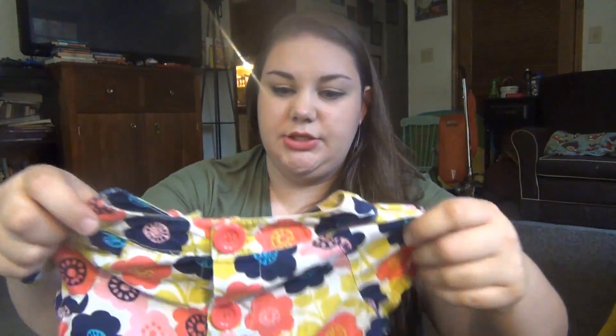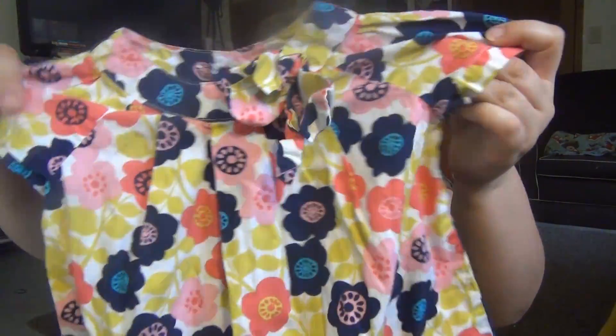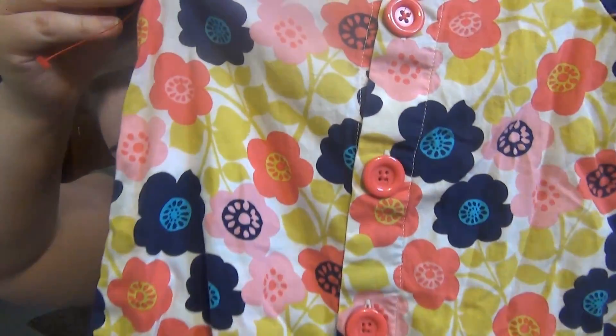I got this dress for Lily — I thought it was super cute. It's got flowers and a bow right here that kind of needs to be ironed. It is Cherokee brand from Target, size 3T, and it was half price so they made it like $1.50. The part I love the most is the buttons all the way down the back — I just thought that was so cute.